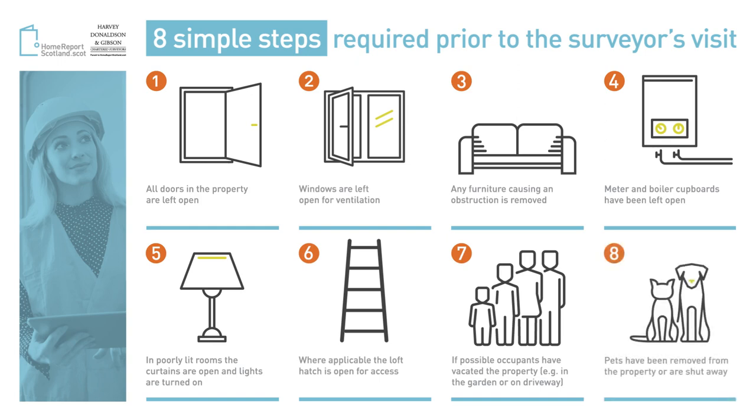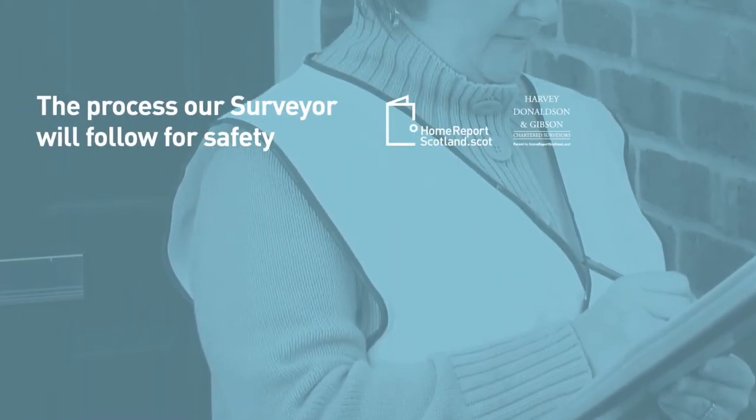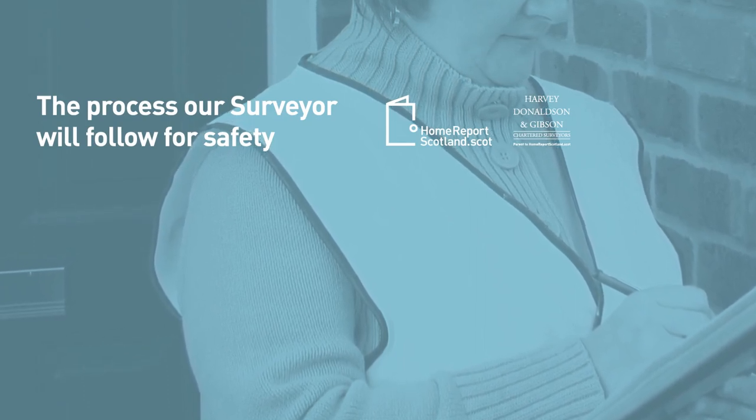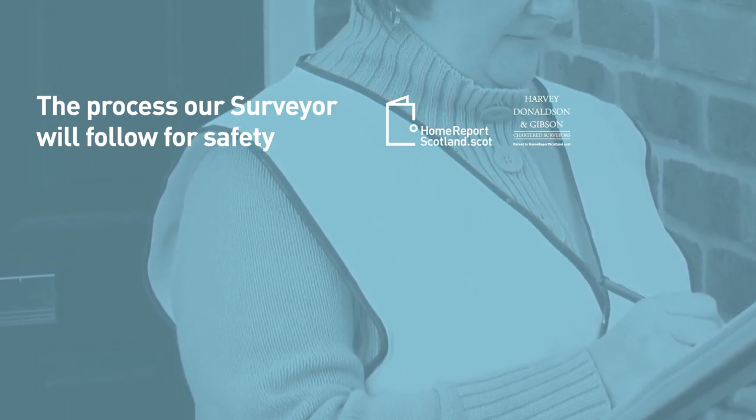Remove pets from the property or shut them away safely in the house. Our surveyors have received training on how to conduct themselves safely during the inspection and will take the following steps to assure everyone's safety.